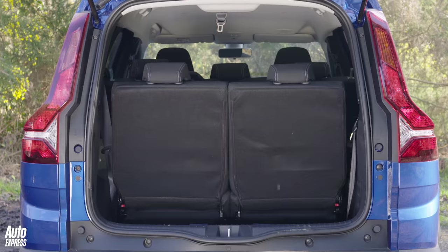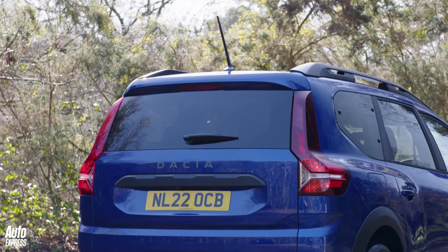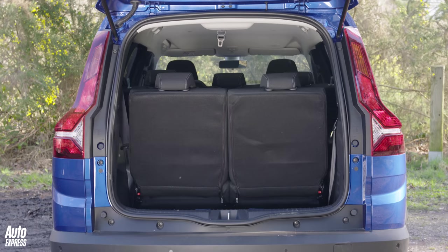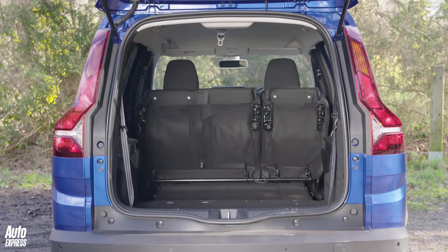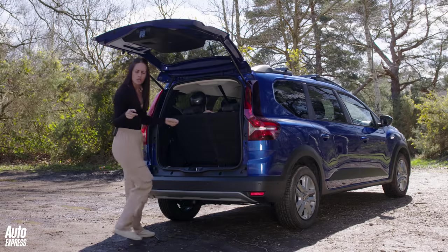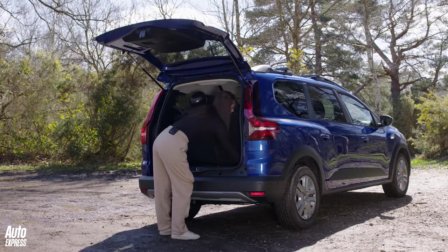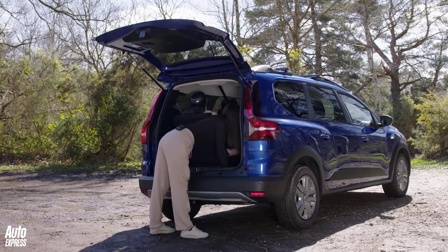With all seats up you've got 212 litres of space, which is just a fraction more than a Fiat 500. To make the most of it, fold the seats down — there are 60 configurations to choose from. Or if you want to use this as an estate car, you can actually completely remove the rear seats. It's a bit fiddly, but it's doable.